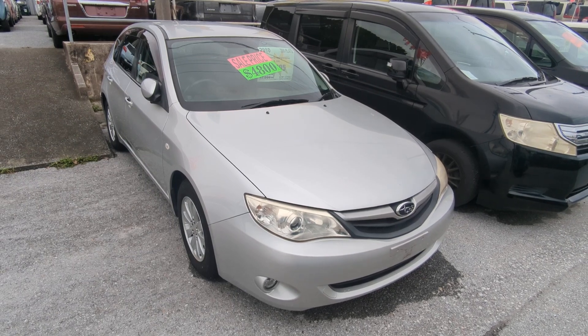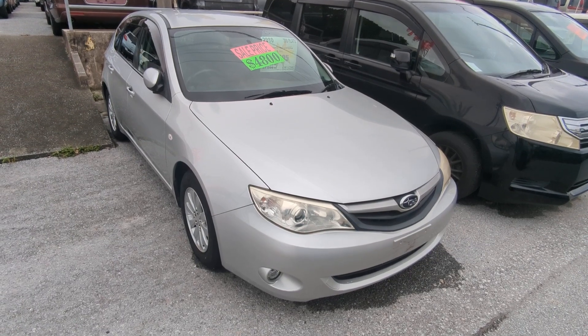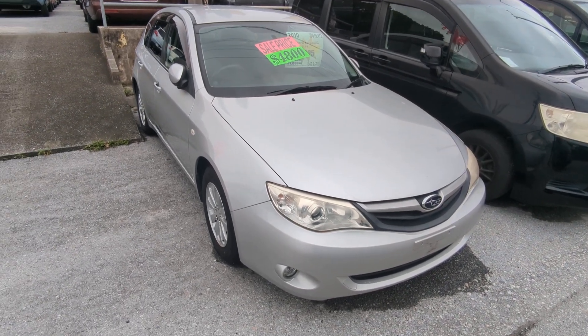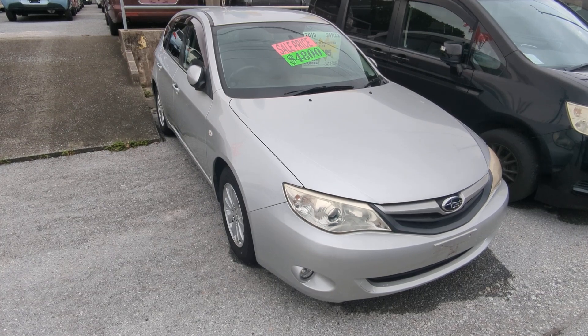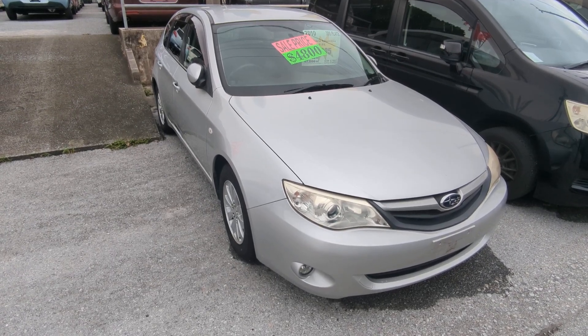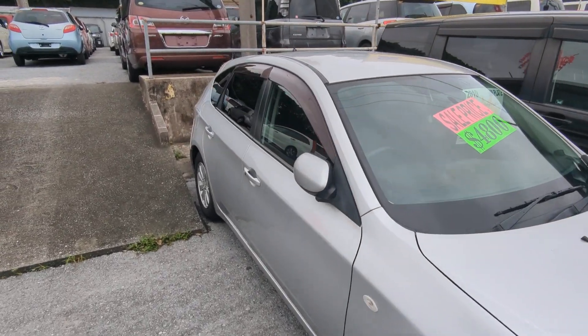I do have two ways to pay for this. First is US dollars cash outright, which could get you a larger discount, or take advantage of zero percent financing for 24 months with zero down. We don't have a down payment requirement, but if you want to put something down to reduce your monthly payments you can. A lot of our customers put in $500 to $1,000 — some do more. Up to you.